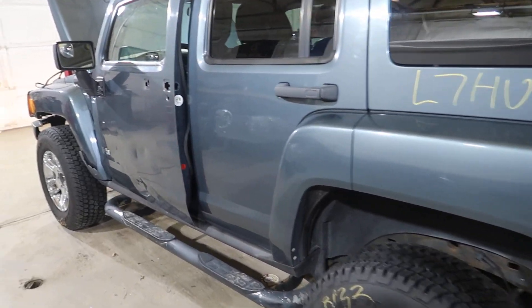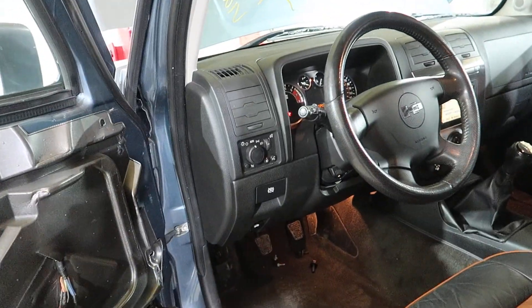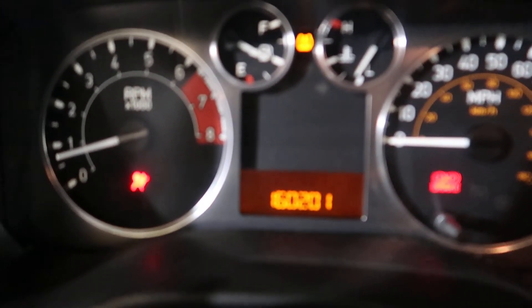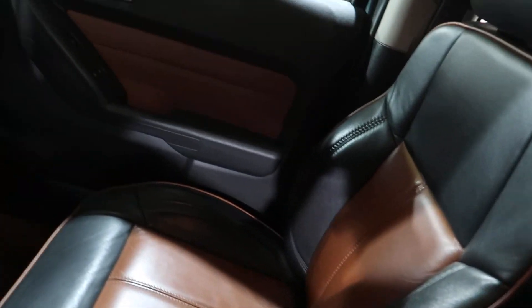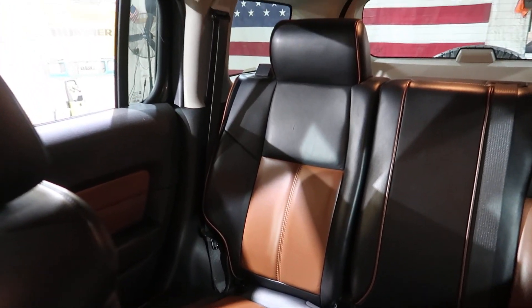Factory navigation. 160,201 miles on the odometer. There's our seats and the door panels and stuff. It's that brown Moroccan interior.